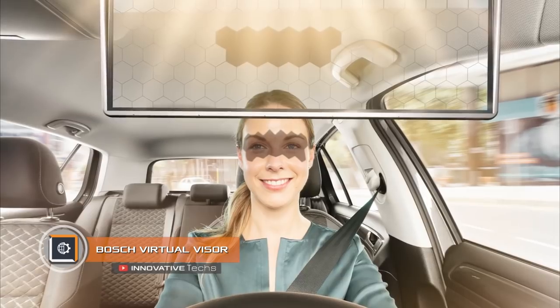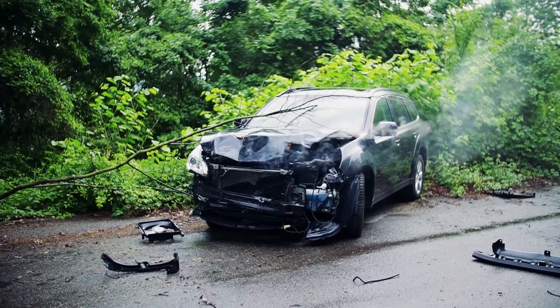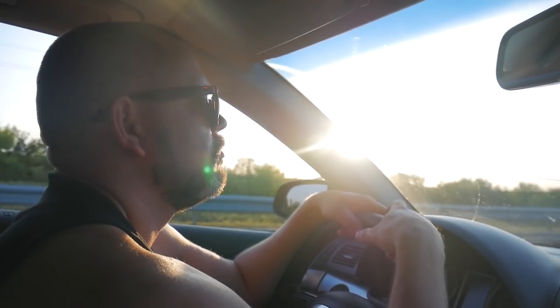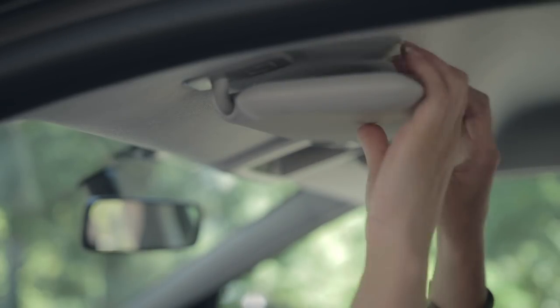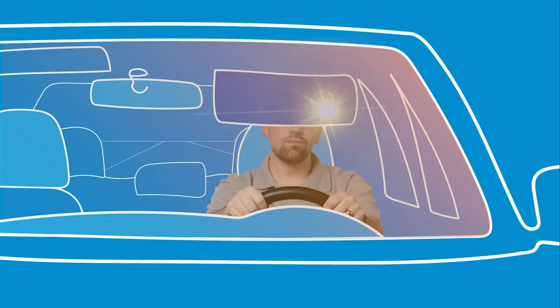Bosch Virtual Visor. You might believe that most car accidents occur in fog or ice. Nope — it actually happens on bright, sunny days, due to rays of light that can blind you. To prevent this, motorists usually pull down a special visor. However, it has some drawbacks: it limits the driver's field of vision and does not always prevent the phenomenon of temporary blindness.